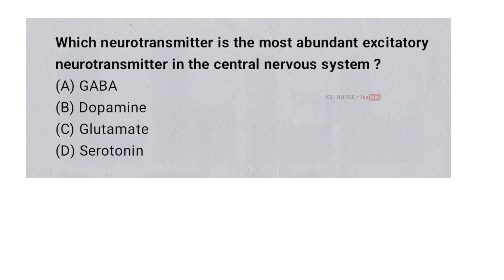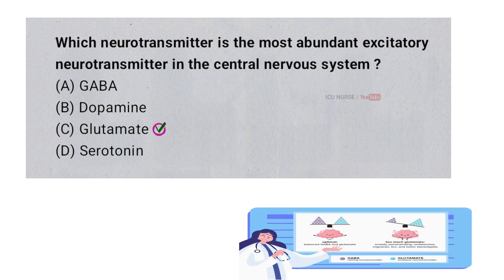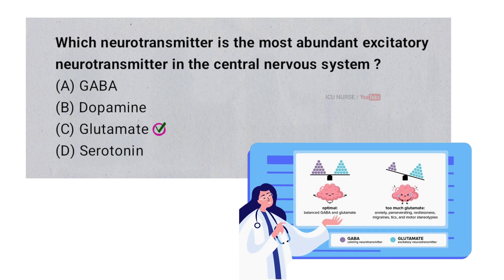Which neurotransmitter is the most abundant excitatory neurotransmitter in the central nervous system? A. GABA. B. Dopamine. C. Glutamate. D. Serotonin. And the correct answer is C. Glutamate. Glutamate is the most abundant excitatory neurotransmitter in the central nervous system. It mainly helps to activate or excite brain cells, making it important for things like learning, memory, and thinking. Since it is found in large amounts, it plays a big role in keeping the brain active and working well.